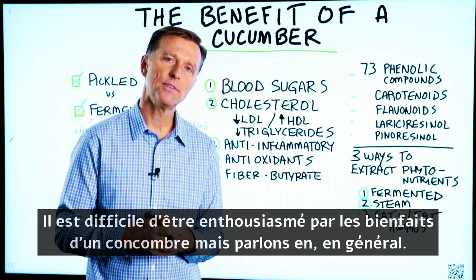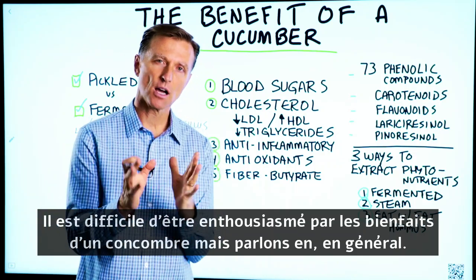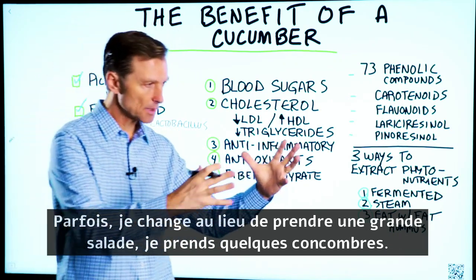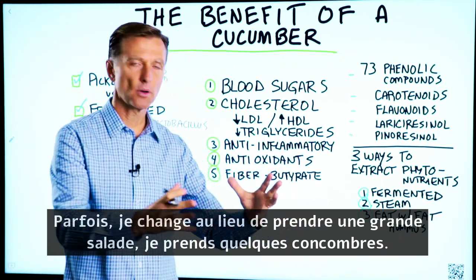It's hard to be excited about the benefits of a cucumber, but let's talk about cucumbers in general. Sometimes I will switch it up — instead of having a big salad, I'll have a couple cucumbers.